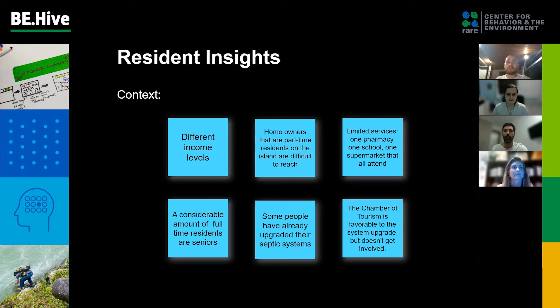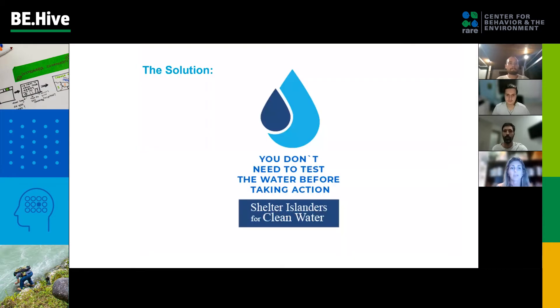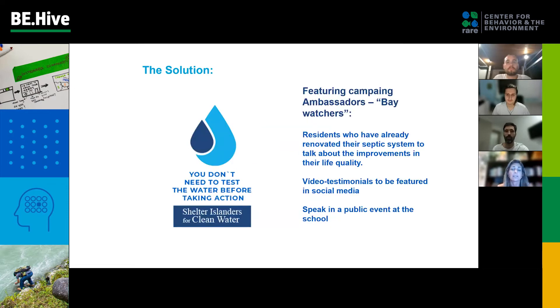We are the Sustainabees, and what do we know about the residents? We know that part-time residents are difficult to reach and there are limited services on the island — one pharmacy, one school, and one supermarket that all attend. Residents have an emotional relationship with water activities, and this is the motivation together with the concern about marine pollution. But despite the sense of community, water problems are still seen as political issues because of their lack of trust in the town board to act.